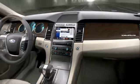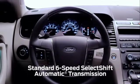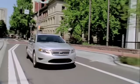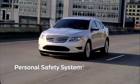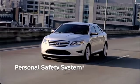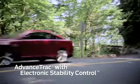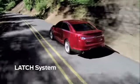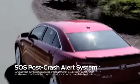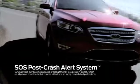Taurus also offers an optional 390-watt 12-speaker Sony surround sound system, an optional rear-view camera, and a six-speed automatic transmission with SelectShift. Taurus is equipped with a number of passive and active safety features, including a personal safety system that controls the deployment force of the airbags for occupant safety. Taurus also has AdvanceTrac with electronic stability control, a tire pressure monitoring system, the LATCH system on the rear seats for child safety, and the SOS post-crash alert system, which automatically unlocks the doors, sounds the horn, and activates the emergency flashers in the event of an airbag deployment.